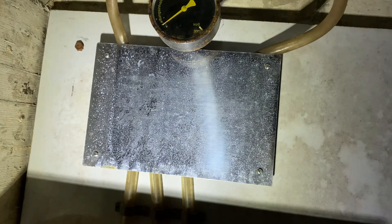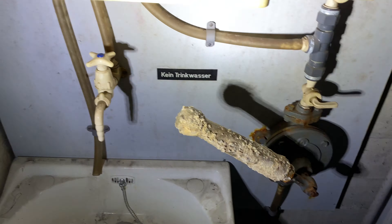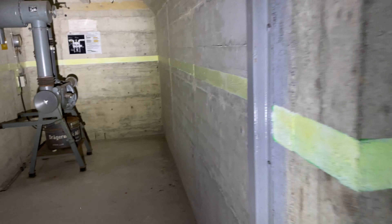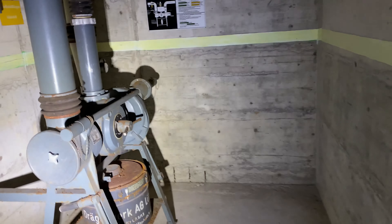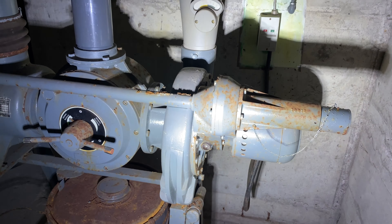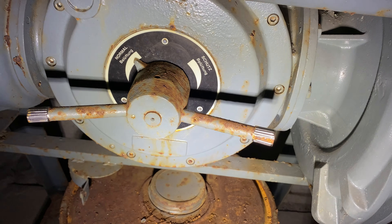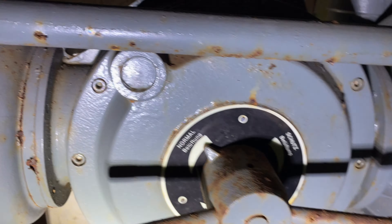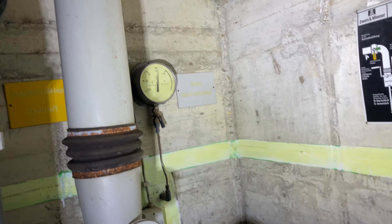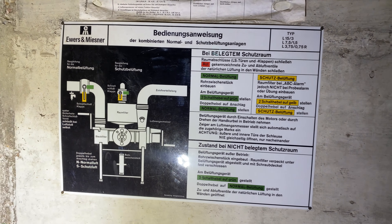Interessant. Ich glaube, das war mal ein Notlüfter. Wenn der Strom ausgefallen ist, konnte man den gesichert mit Handbetrieb betreiben. Normalbelüftung. Dicke Filter – Aktivkohlefilter würde ich behaupten. Nicht schlecht. Bedienungsanweisungen.